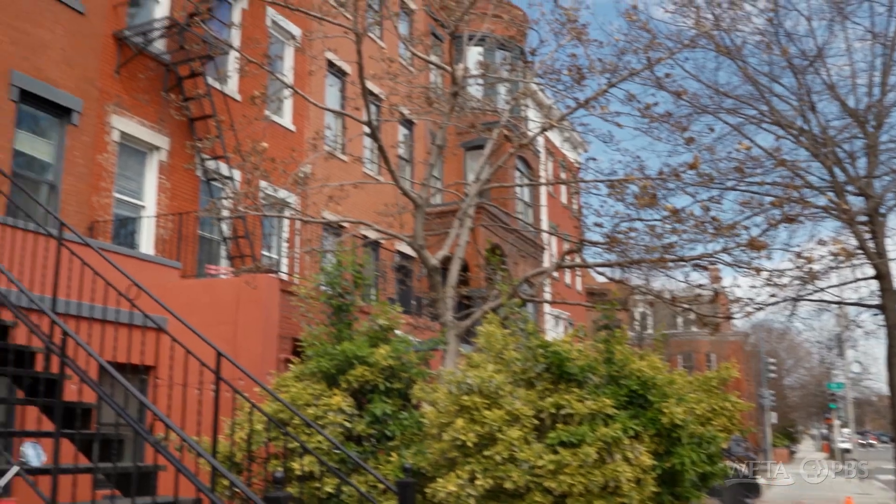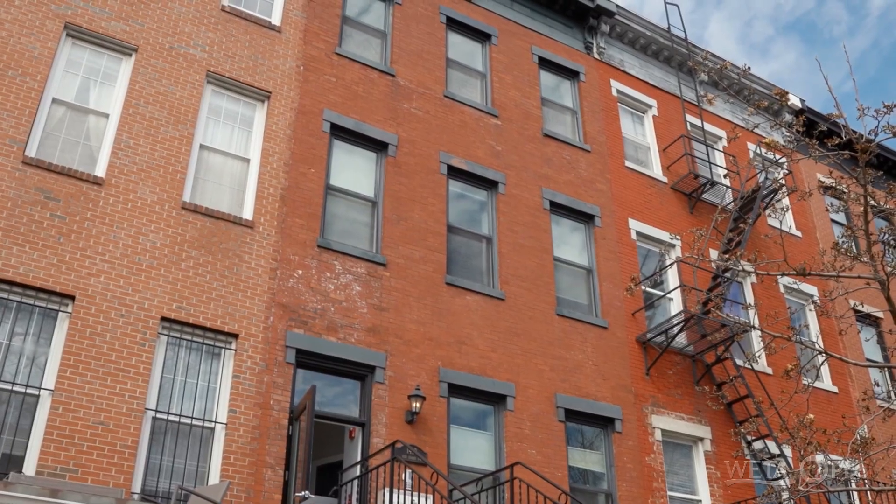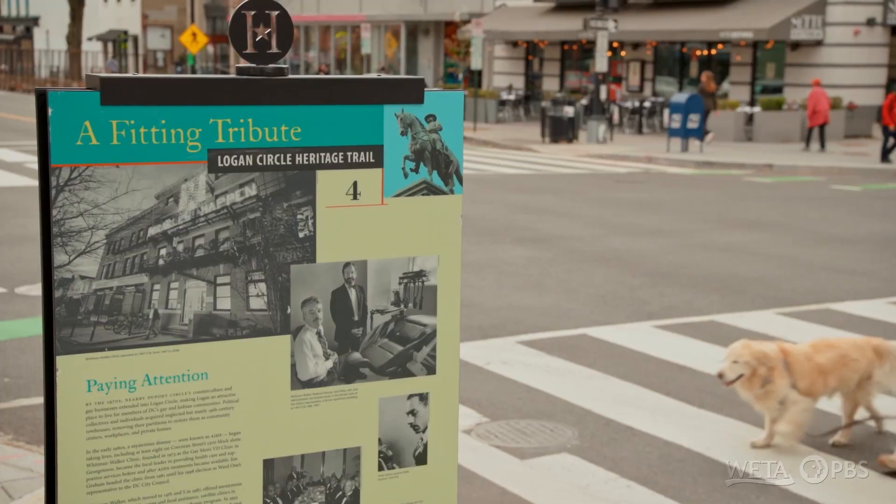We're going to see an amazing starter home. The best thing about it, other than the location, is it has its own private rooftop terrace. Wow. And this is a starter house? Incredible. Darryl, what's nearby? Lots of restaurants, bars, shopping. And we're walking distance to downtown DC.